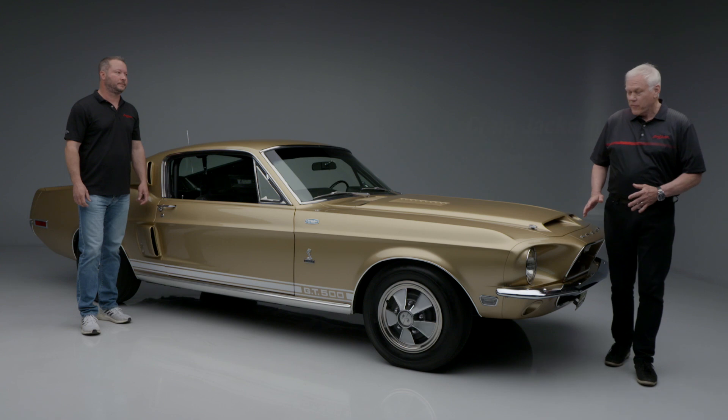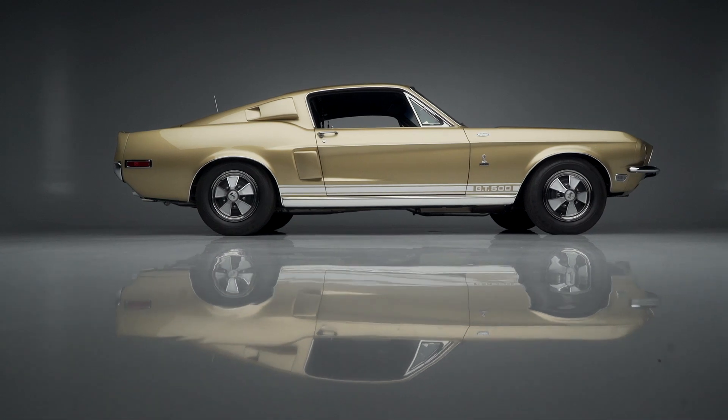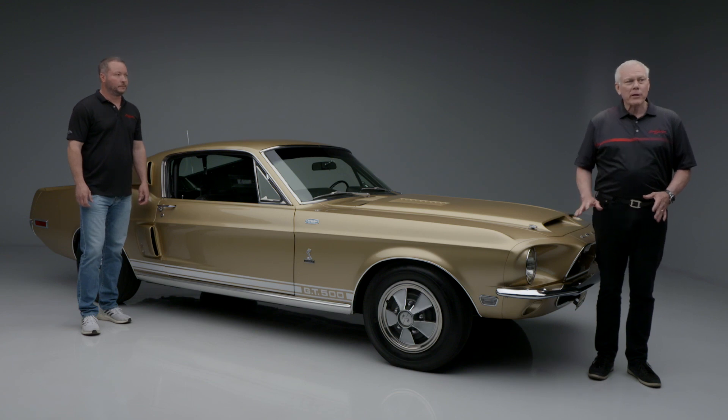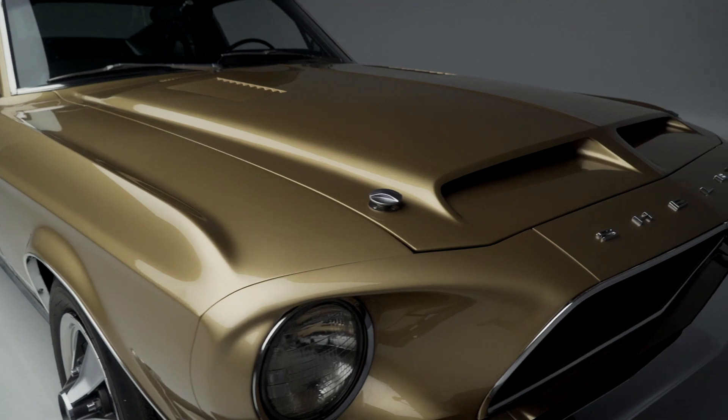On today's first look, we have a very special car — a 1968 Shelby GT500 Fastback, lot number 1397. Why is this so special? This is a pre-production prototype car. It has a lot of special features on it.